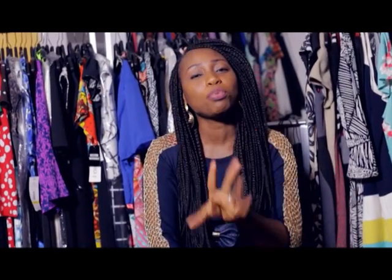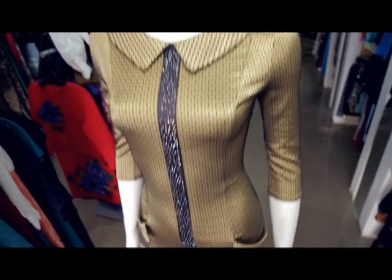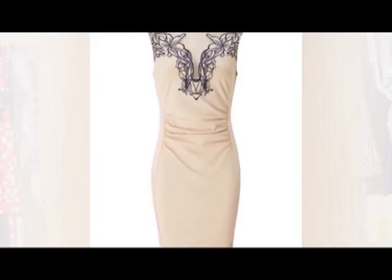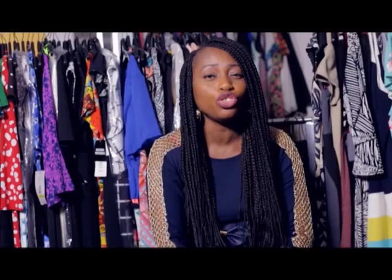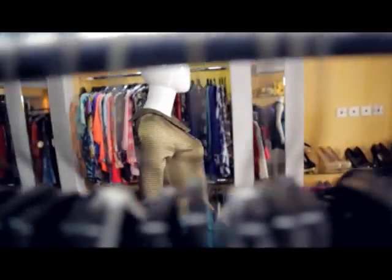Two important trends that are going on right now for dresses. You can't help it. The pencil dress — that's the masterpiece right now. A big thing that you shouldn't do when you have on your pencil dress is to wear flats with your pencil dress.